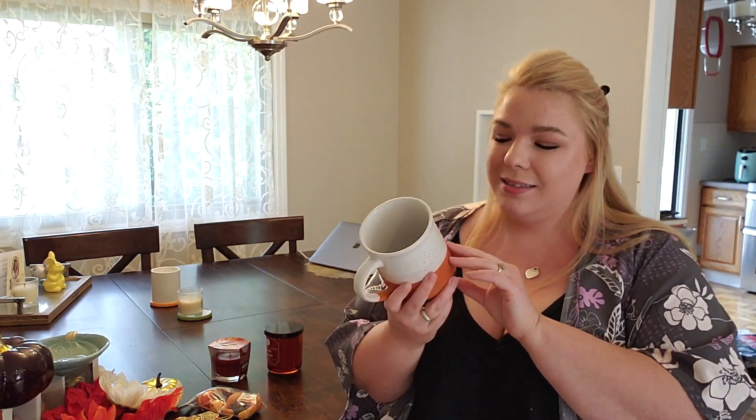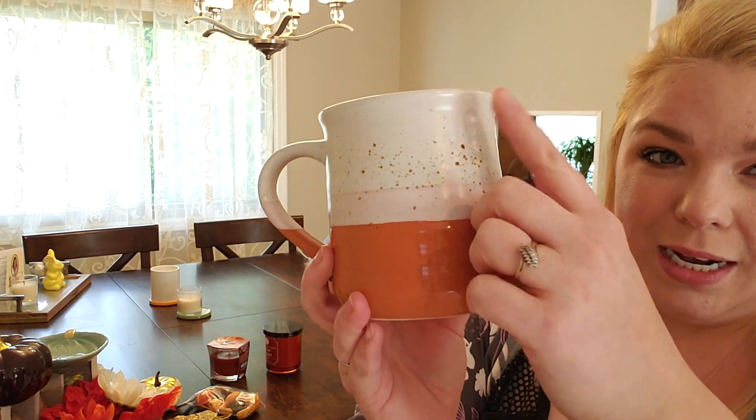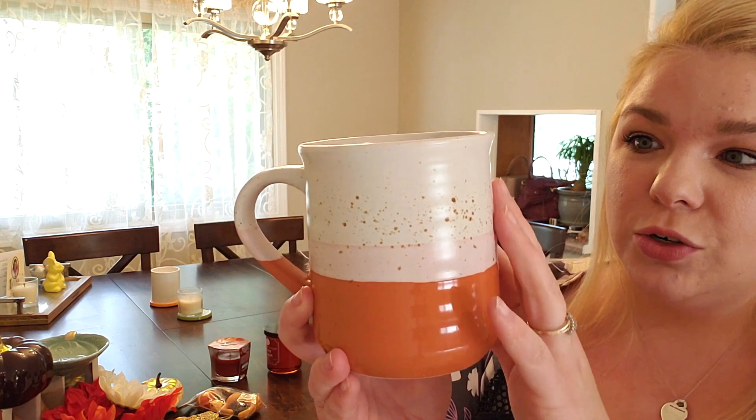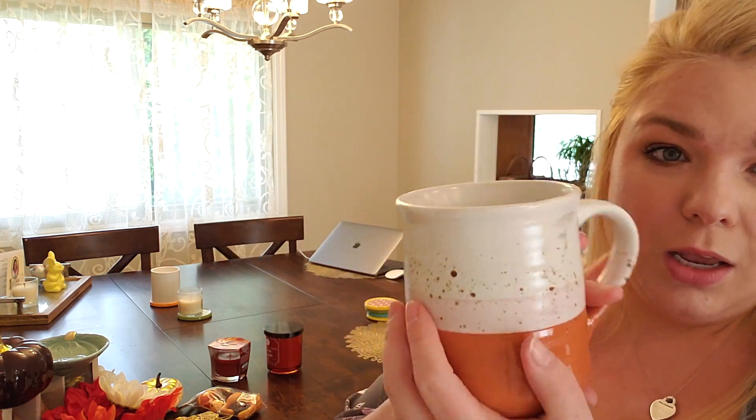I also always love to get a little festive mug for most of the holidays, so this is my fall one. It has a little bit of cream, light pink, and then a nice orange with this brown speckle on it. Really nice. Got it at TJ's and I like that it's not too Thanksgiving or Halloween — it's more just like an overall fall mug.